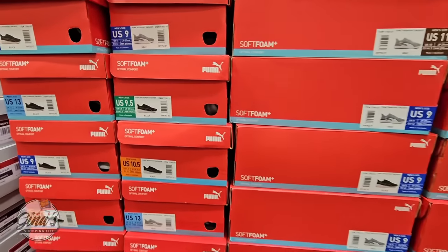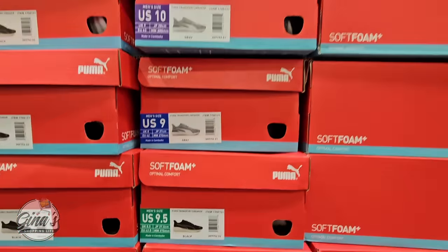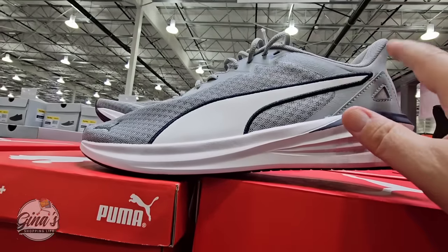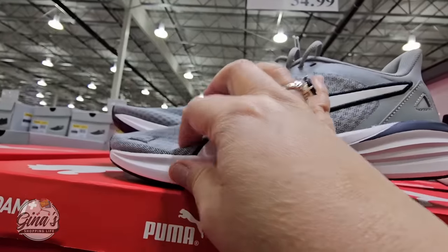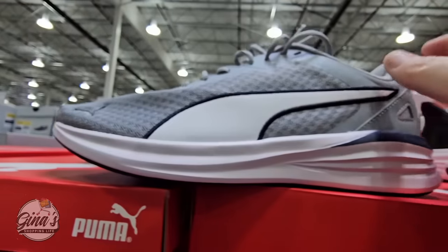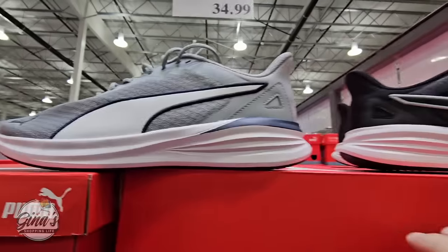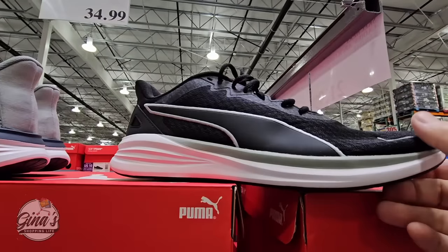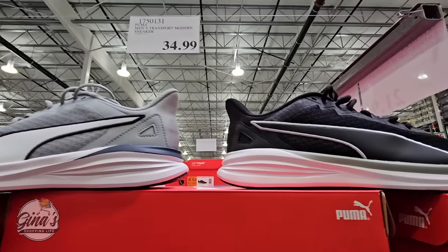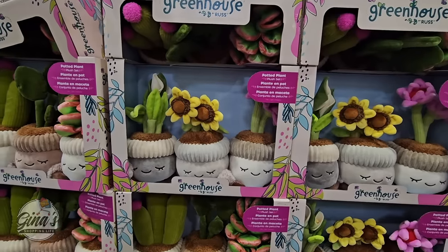We have some new Puma shoes for men — these are in mid-sizes and half sizes, with two color options. My husband has purchased Puma shoes from Costco in the past, and the top part broke down really quickly. If you've tried those, let us know in the comments how well they worked out for you. They're $34.99, which is definitely less than other places.